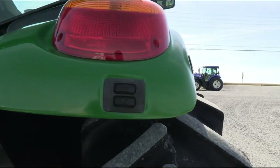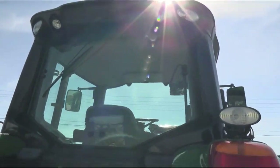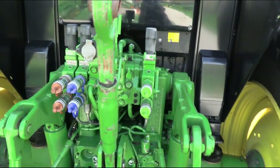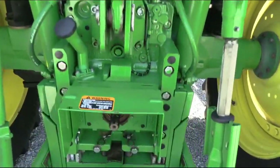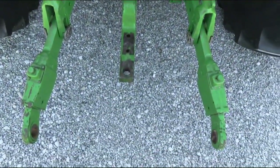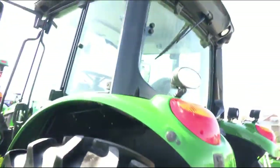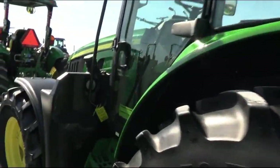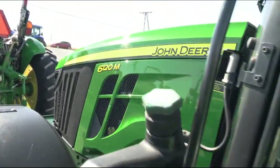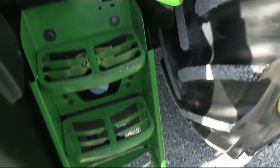It does have the buttons on both fenders for the three-point up/down. Triple rear hydraulics, 540 and 1000 PTO, extendable links on the three-point arms, and stabilizer blocks. The tractor is set up really nicely — paint is in really nice shape. It's got the front fenders as you can see.